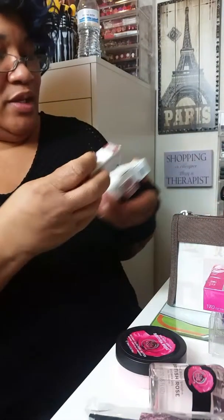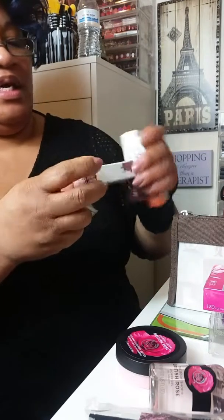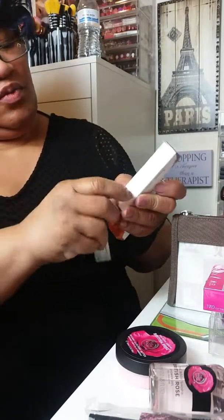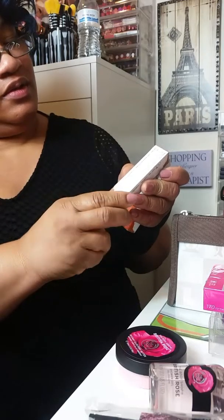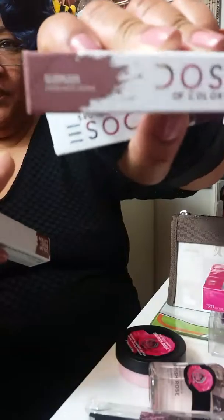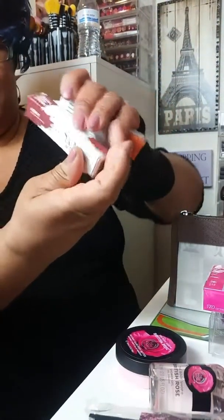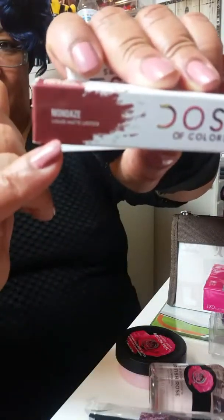And Dose of Color — I'm not going to open these up because the colors are on the box. This one is Sleepless — that's how that looks. And this one is Mondays — and this is how it looks.